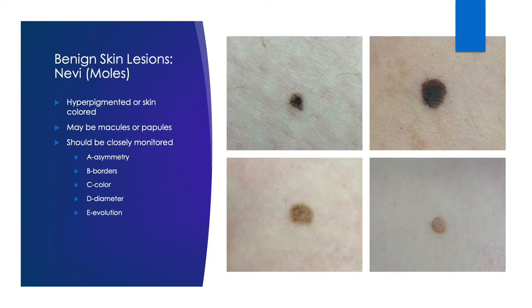Our last truly benign lesions are moles. Many of you are probably familiar with moles and may have a few or several. Moles can be macules, which are flat or flush against the skin, or papules, which are slightly raised. As you can see, moles can range in color from tan to dark brown. Moles should be monitored, and we can do this by looking at the A, B, C, D, and E's.